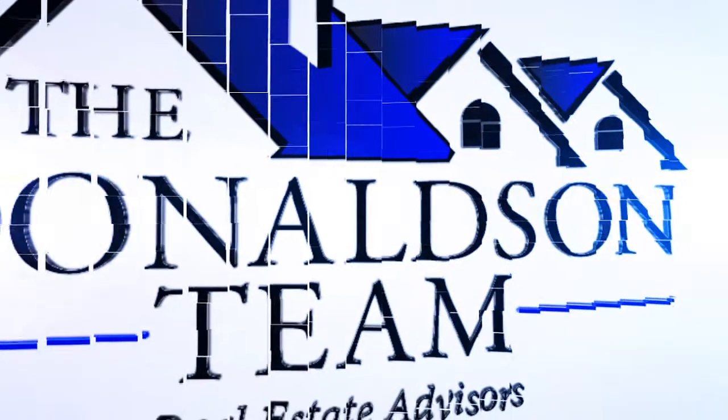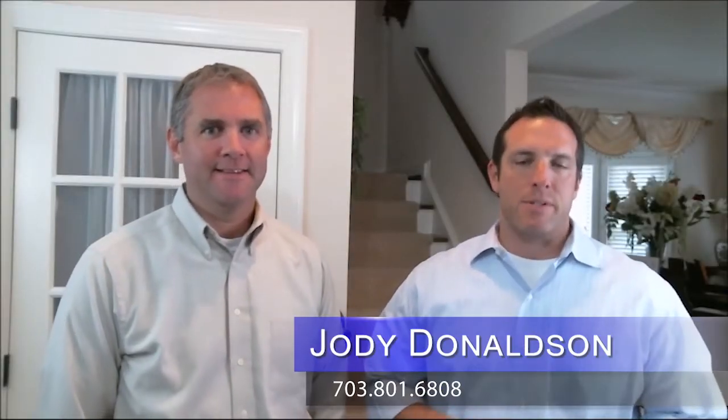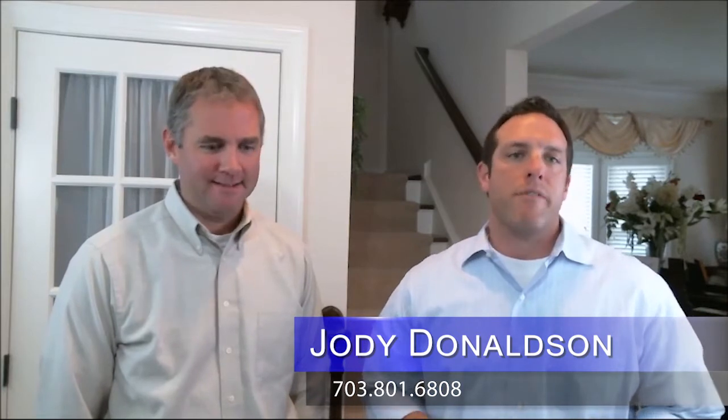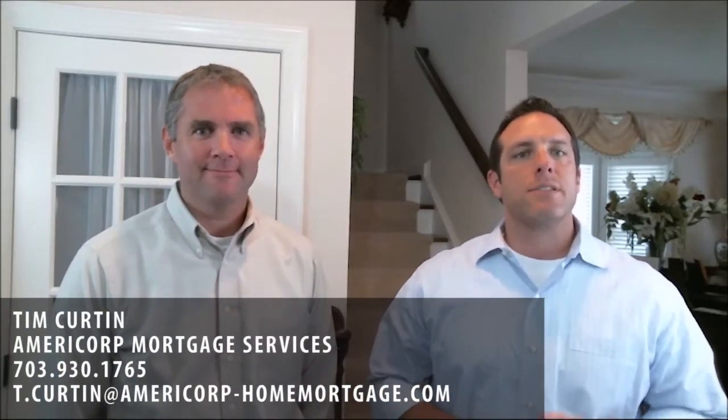Have you ever wondered what the first step in the home buying process is? Stay tuned and we'll answer that question for you in a minute. Good afternoon ladies and gentlemen, Jody Donaldson here with the Donaldson Team of Century 21 New Millennium. Welcome to our video blog, which is our way of keeping you updated on all things real estate. I'm lucky to have Tim Curtin from AmeriCorps Mortgage Services with me today to talk to you about some mortgage questions that we get asked frequently.